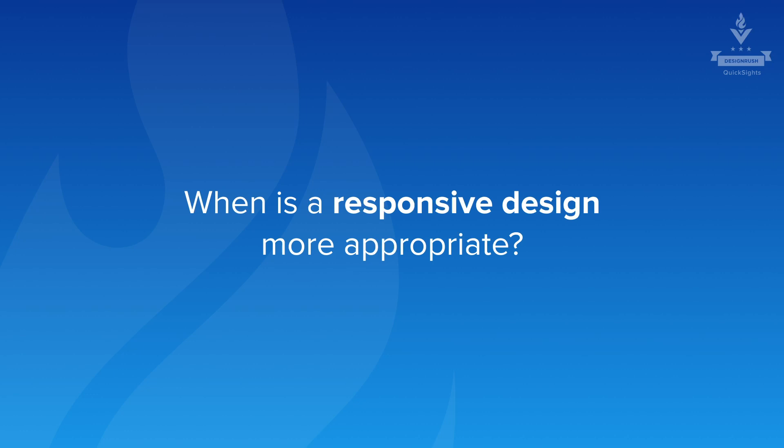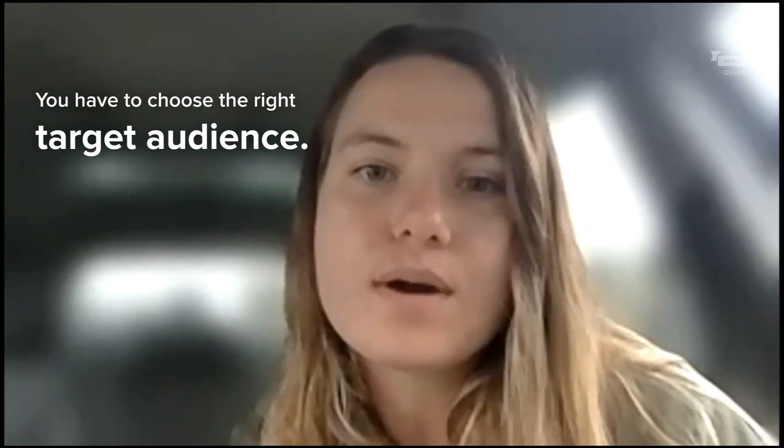When is the responsive design more appropriate? We have to decide who is your target audience. For example, you have a directory, or you have some kind of website that's tailored towards seniors, or it's tailored towards the boomer generation or some other generation that will not be on their phone a lot.